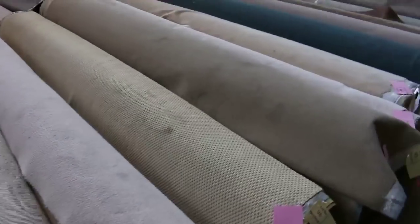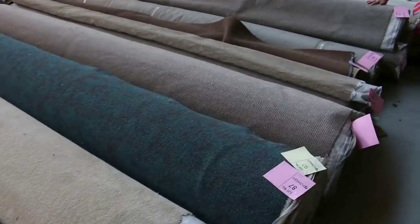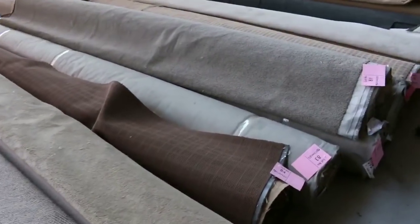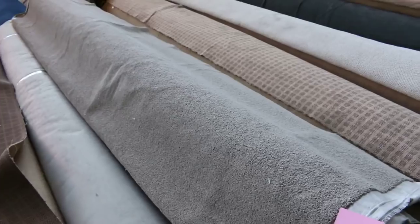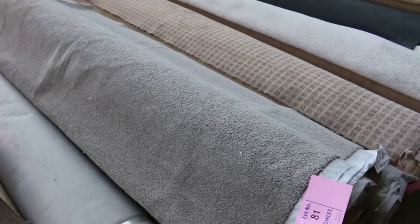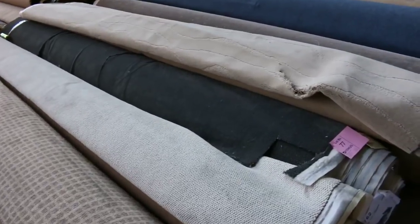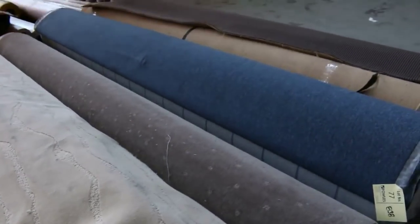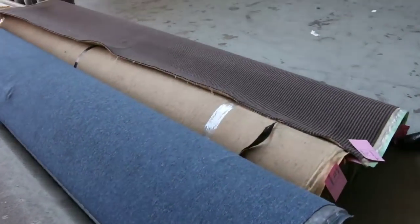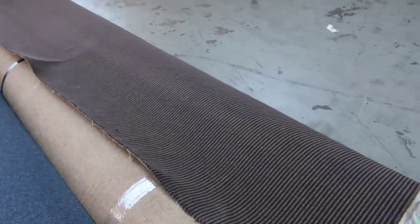Moving through, some nice big pieces here as well. There's three of the same in a nice solution dyed nylon — lot 81, 82 and 80. You've probably got 16 plus 8 plus 10 metres, so a nice house lot there, and again probably around that $20 a metre mark — might bid up to about $25 or $30. There's some more of that commercial wool on the end there — beautiful carpet. You'd be $250 a metre in the shops; probably looking around $25 to $30 here.